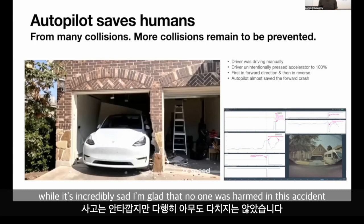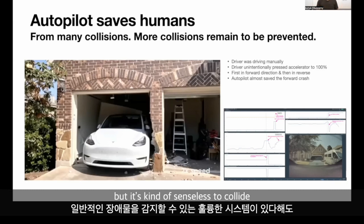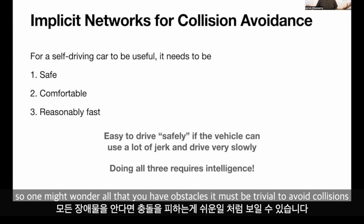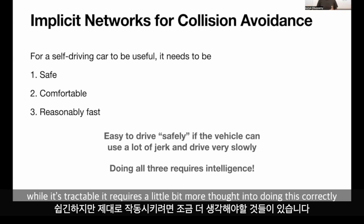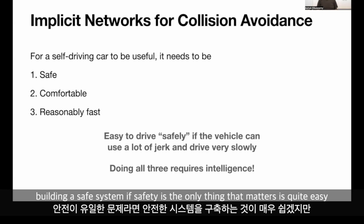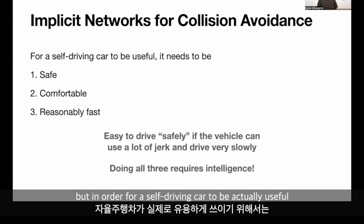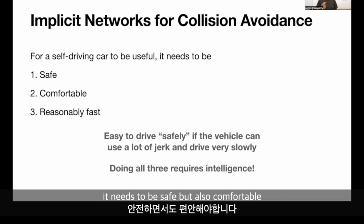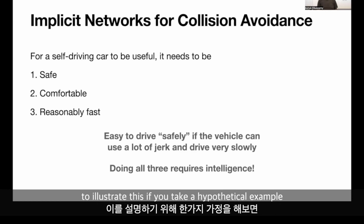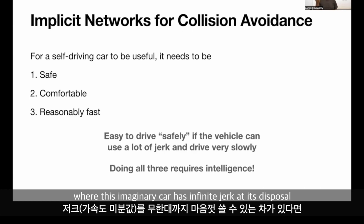While it's incredibly sad, I'm glad that no one was harmed in this accident, but it's senseless to collide when we have a system that can detect general obstacles. One might wonder: now that you have obstacles, it must be trivial to avoid collisions. While it's tractable, it requires a bit more thought. Building a safe system where safety is the only thing that matters is quite easy, but for a self-driving car to be actually useful, it needs to be safe, comfortable, and reasonably fast in transporting the person from A to B.